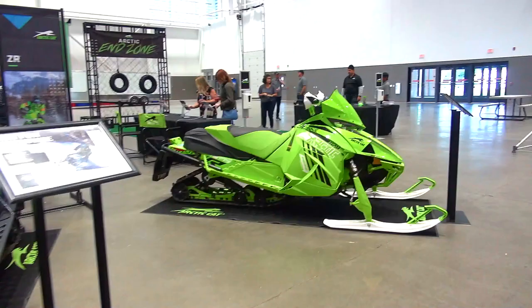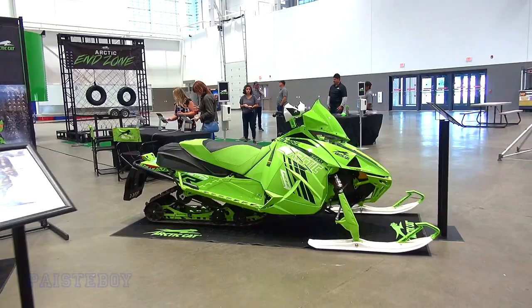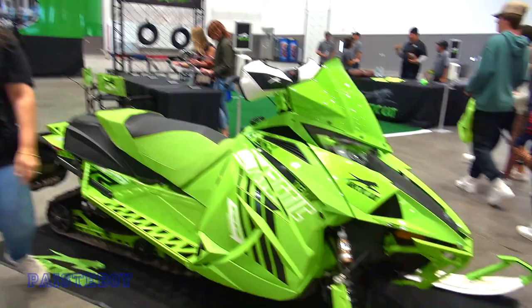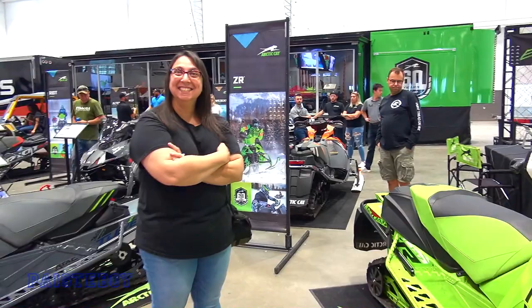We'll get a little shot here of the Cats for you Cat guys. My wife's favorite color — she loves the green. She'd turn her back on Ski-Doo for a green Cat. There's no green Ski-Doos, right? So this is the C-Tech 2, it's a ZR 8000.